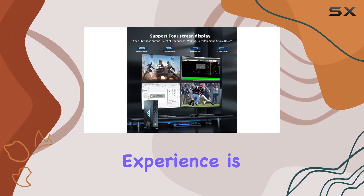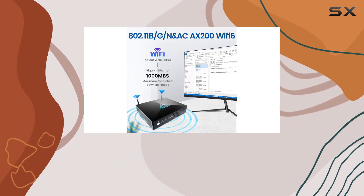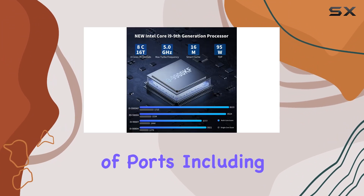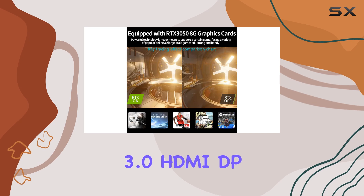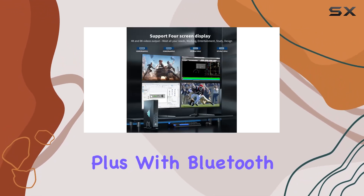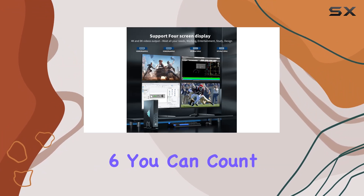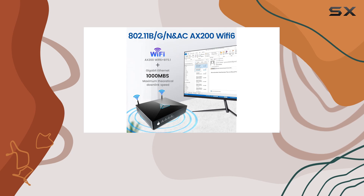Your viewing experience is bound to be immersive and crystal clear. Connectivity-wise, the Kinupit Mini PC has you covered with a plethora of ports, including USB 2.0, USB 3.0, HDMI, DP, Type-C, and more. Plus, with Bluetooth 5.1 and Wi-Fi 6, you can count on reliable connections whether you're gaming online or streaming your favorite content.